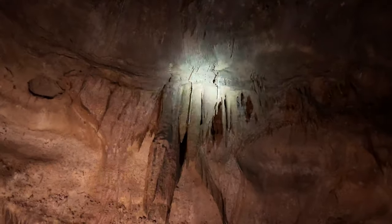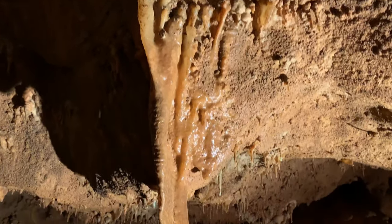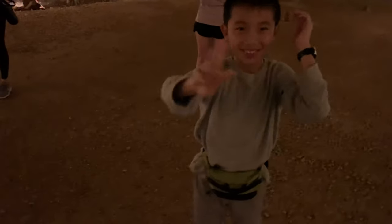Stalactites are easy to remember because they hang tight from the ceiling. If water drips from one and lands on your head, it's called a cave kiss, which brings seven years of good luck. So far I've gotten two cave kisses, which means 14 years of fortune.